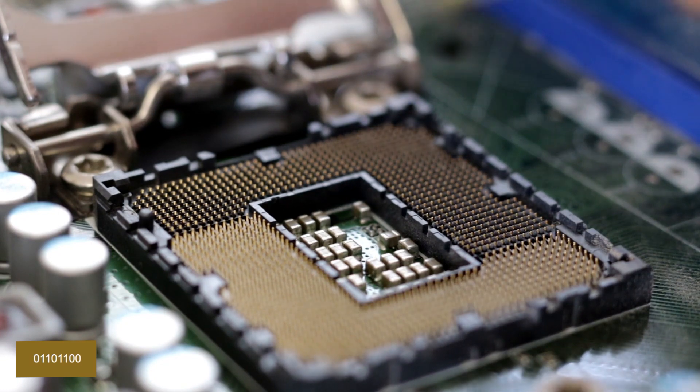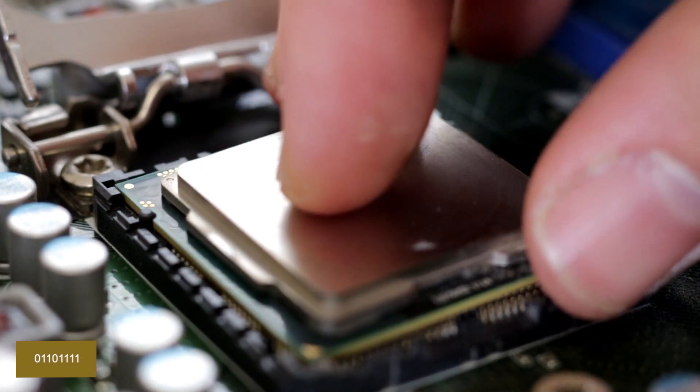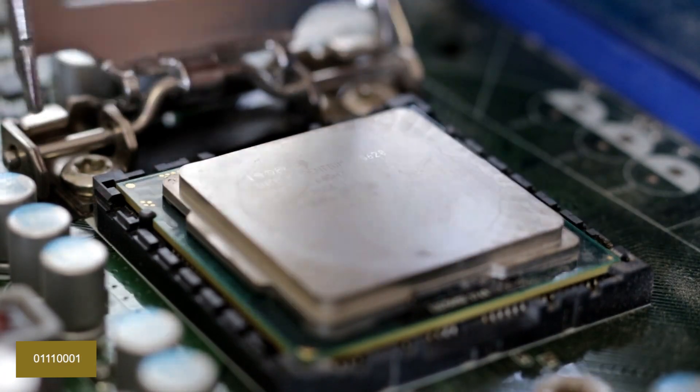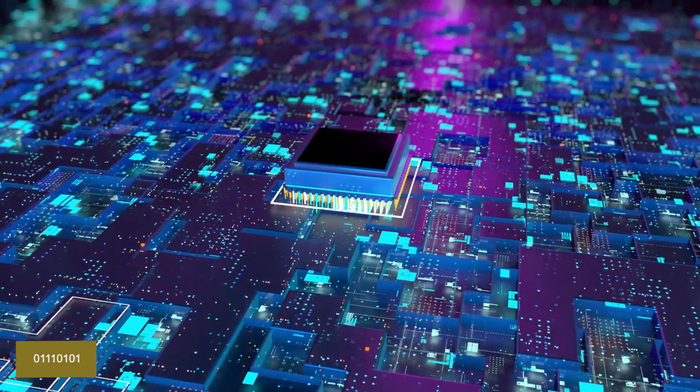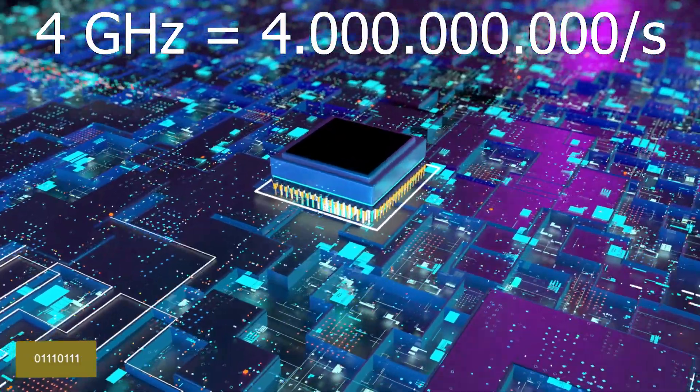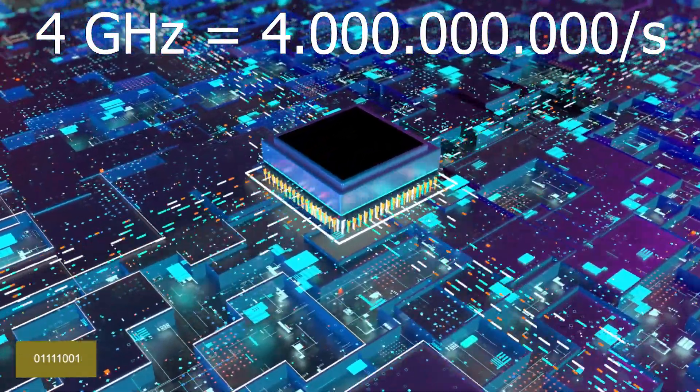The speed of CPUs, referred to as clock speed, is measured in hertz and quantifies the number of instructions the processor can execute. Modern CPUs have a clock speed of around 4 gigahertz, meaning 4 billion instructions per second.